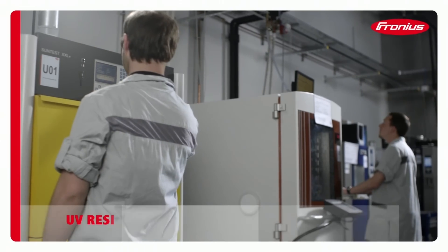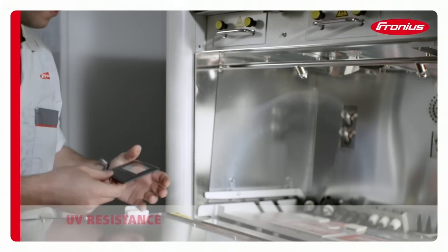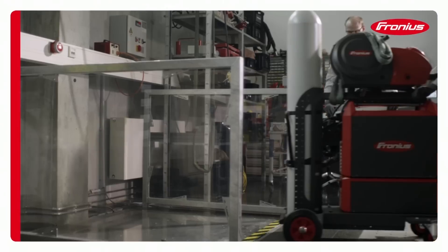Fronius welding systems must be able to withstand harsh weather conditions for many years, which is why we subject them to testing conditions 10 times more severe than are found in nature.